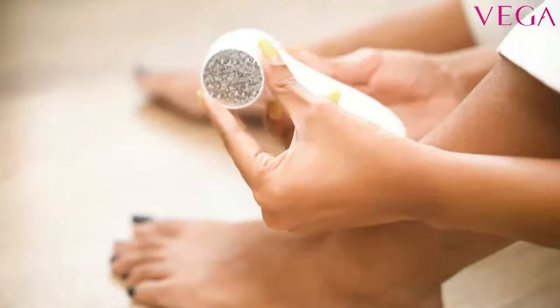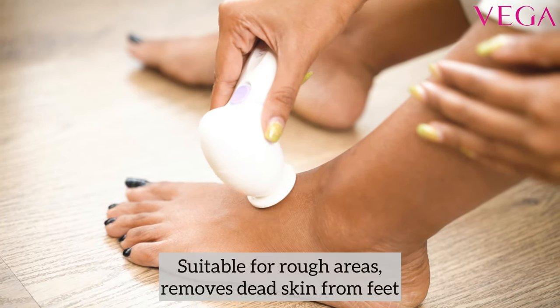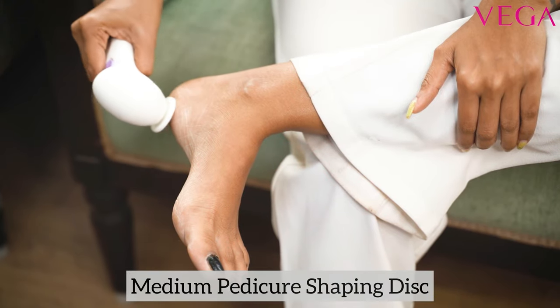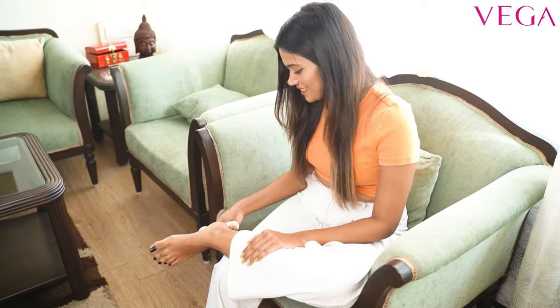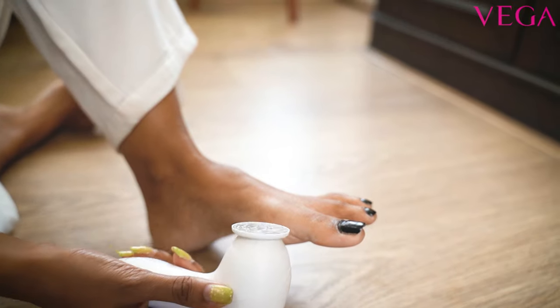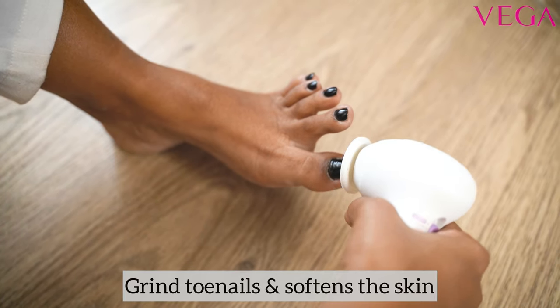Seventh is the coarse pedicure shaping disc — it is suitable for rough areas and can remove dead skin from your feet. Eighth is the medium pedicure shaping disc — it eliminates dead skin and is suitable for extremely dry feet. Ninth and the final attachment is the fine pedicure shaping disc — it can be used to grind toenails and softens your feet.